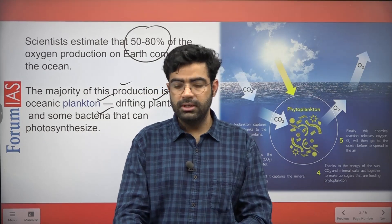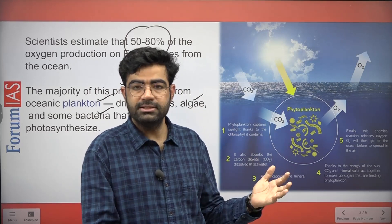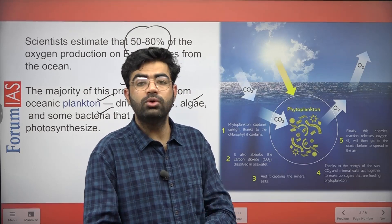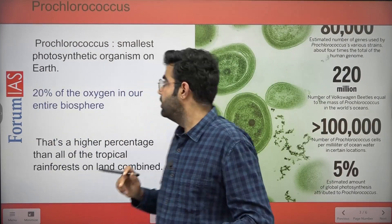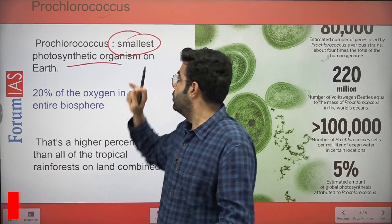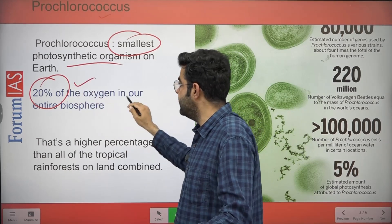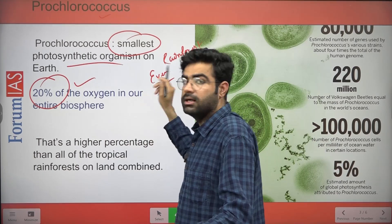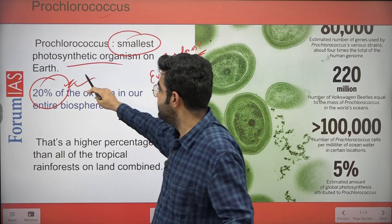Now the question is: how is this oxygen production calculated? We'll also discuss how these studies are important for locating dead zones, and explore the concept of hypoxia. First, let me introduce one key organism — Prochlorococcus — the smallest organism capable of photosynthetic activity. Although it is the smallest, it produces 20% of our planet's oxygen demand, which is actually higher than what tropical rainforests produce.